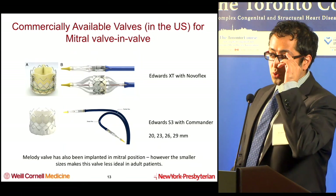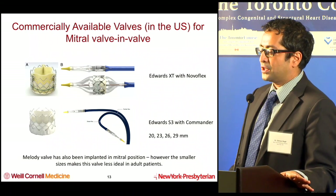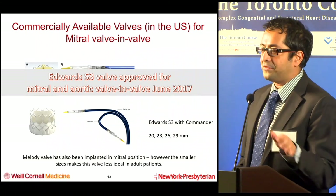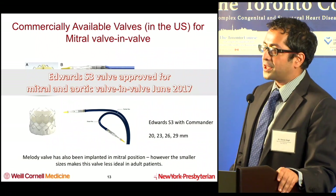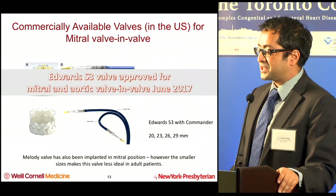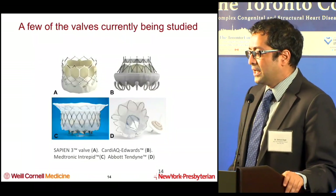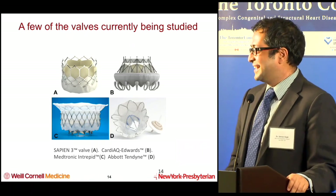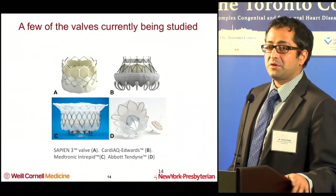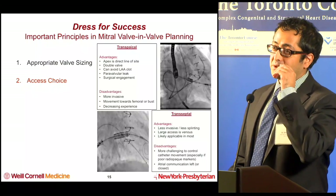The commercially available valves in the U.S. for mitral valve-in-valve: the XT was used and was what insurances were paying for up to a certain point, but since the S3 is now approved for mitral and aortic valve-in-valve since June of last year, pretty much all cases are being done with Edwards S3 with the Commander system. The Melody valve has also been implanted in the mitral position, though it's less ideal in adult patients. The Strategent valve was the fake valve in the quiz. The Intrepid and Tendyne are being studied for in-vivo mitral position — not as much for valve-in-valve, but there are ongoing trials.